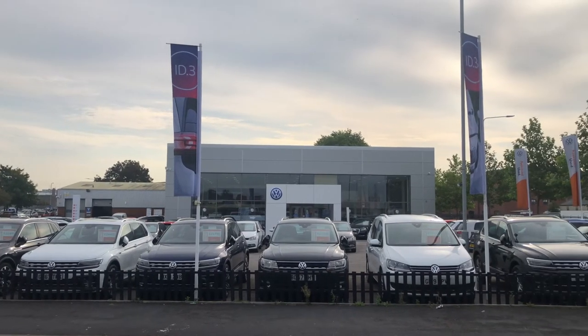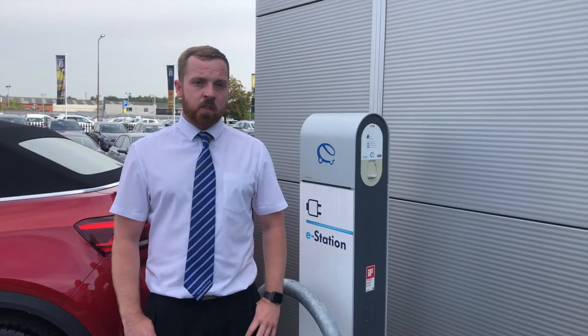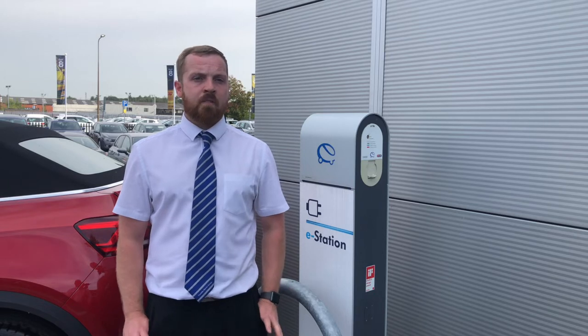Welcome back to Corkills Volkswagen in Wigan. There are some very exciting times ahead. These charging stations have been with us now for just over two years with the electric Golf and the plug-in hybrid range.